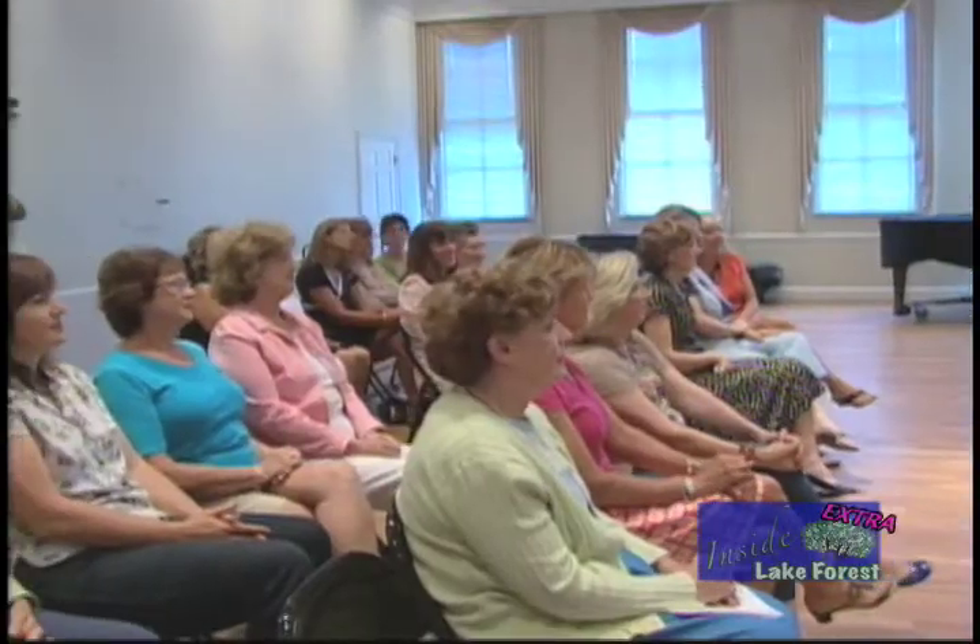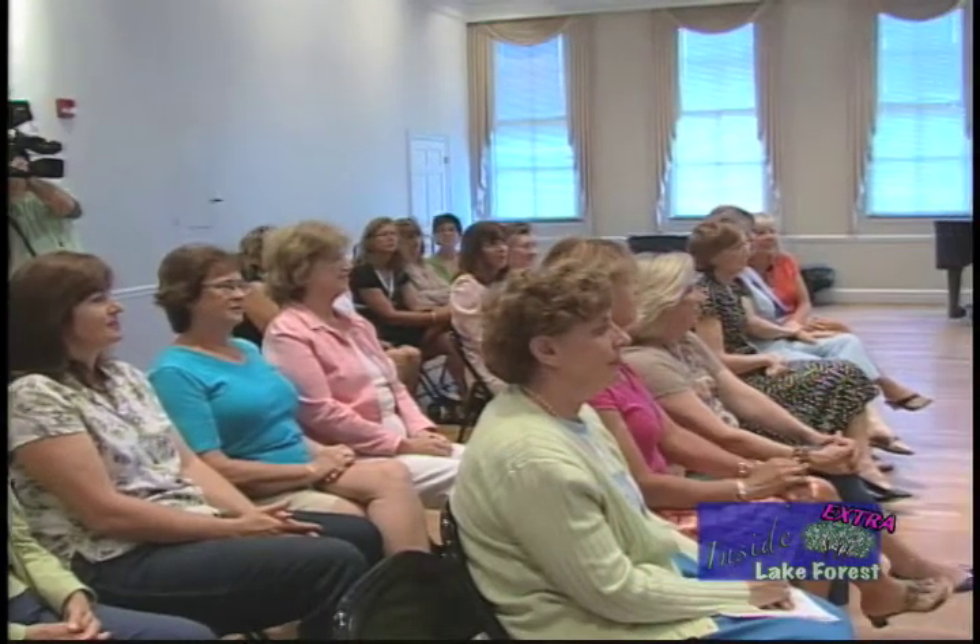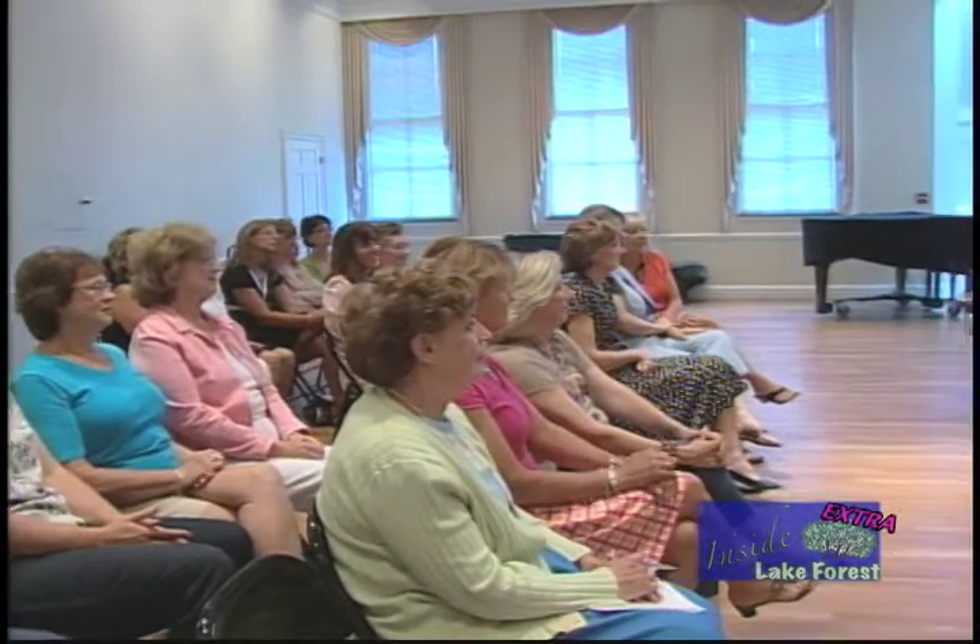Welcome to Inside Lake Forest Extra. Today I'm here with John Luby, owner of Lake Forest Flowers, and as host of the show, I also work with John at Lake Forest Flowers. It's a pleasure to have all of you here today representing many garden clubs as well as residents of our Lake Forest and Lake Bluff communities.